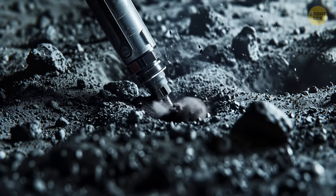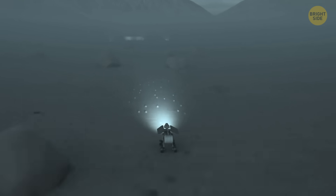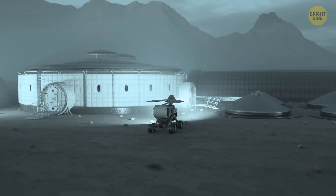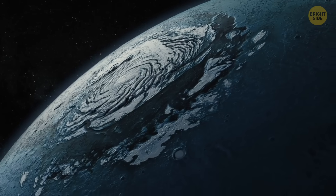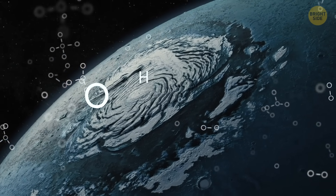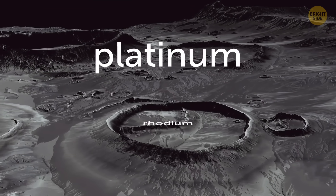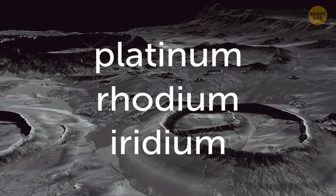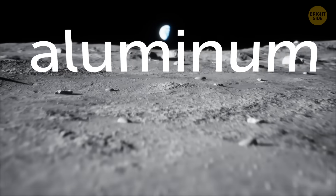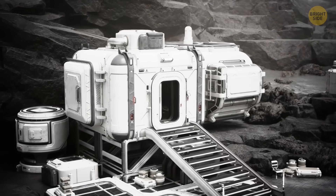That's an exciting step toward extraterrestrial mining, because it's not just helium-3 — there are a lot of other valuable things that can be taken from the Moon. For example, there's water ice on the Moon, from which we could extract oxygen and hydrogen. There could also be rare and expensive metals like platinum, rhodium, and iridium. We could even mine iron, silicon, and aluminum, which would be perfect for building things directly in orbit, like future space stations or other infrastructure.